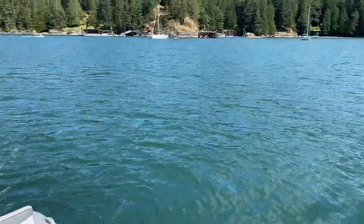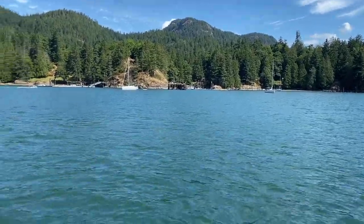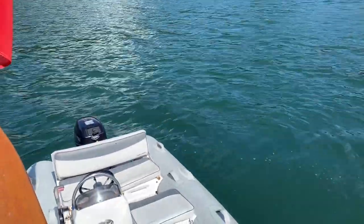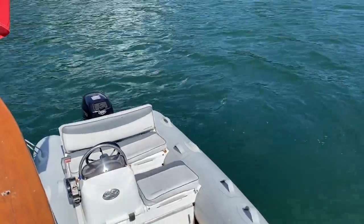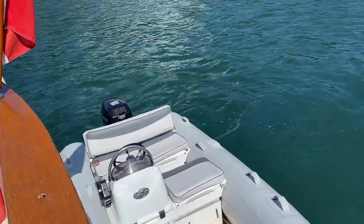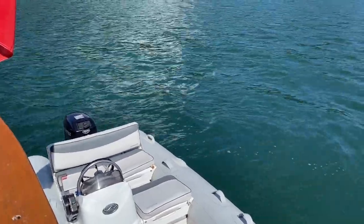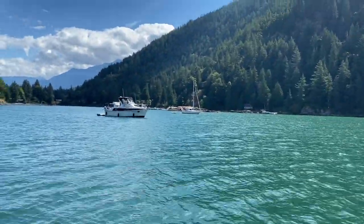We were going to take the dinghy to shore and go hiking, but we couldn't get the engine to work — apparently there's something wrong with the fuel pump. That's a big deal and we can't fix it out here, though my dad might be able to. But still, what a good view.